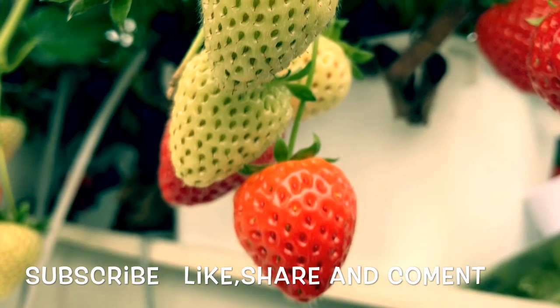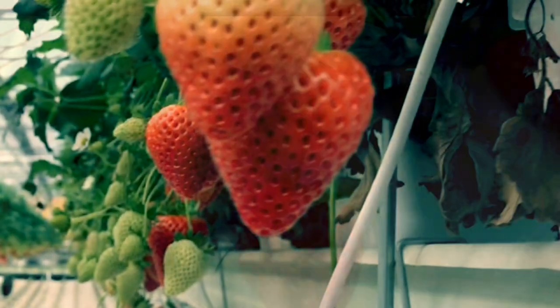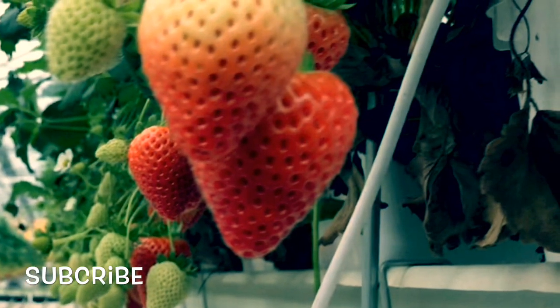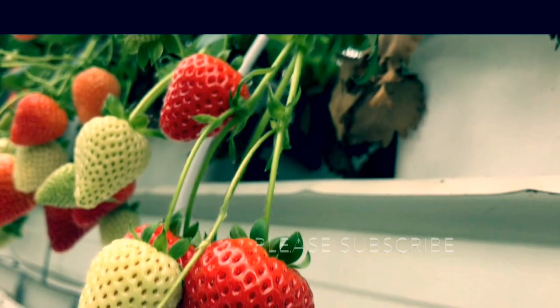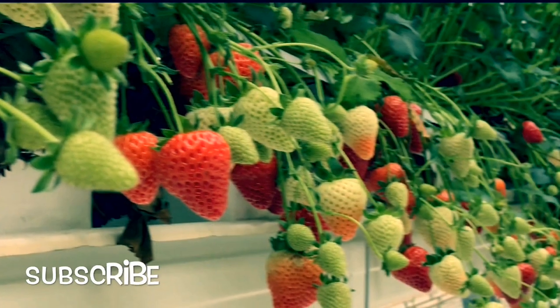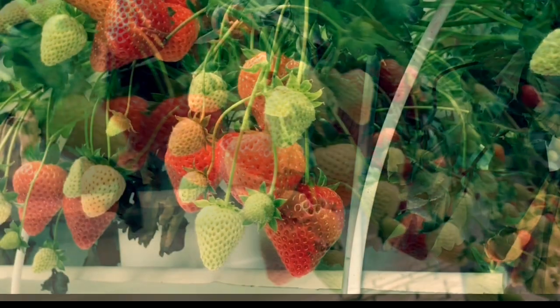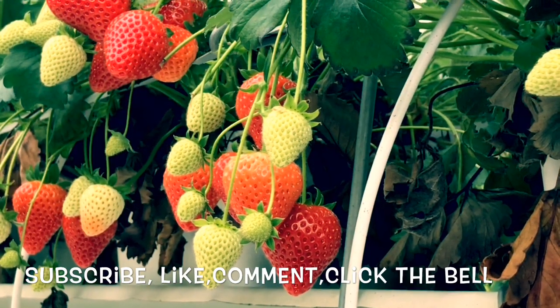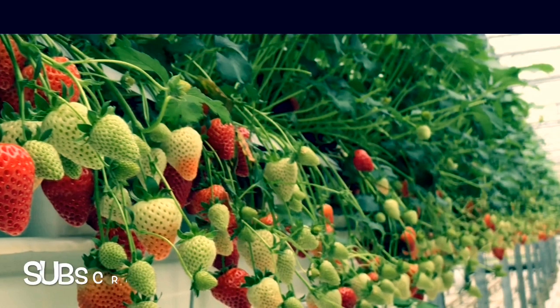Hi everyone, this is all about strawberries in the glass house in the Netherlands. Look at these amazing strawberries — the best I've ever seen, only here in the Netherlands. As we go further, we can see more of this incredible setup.